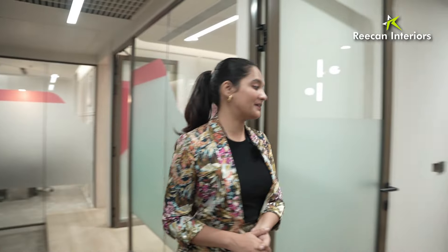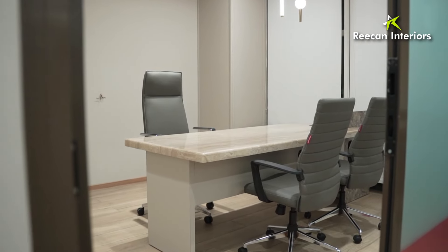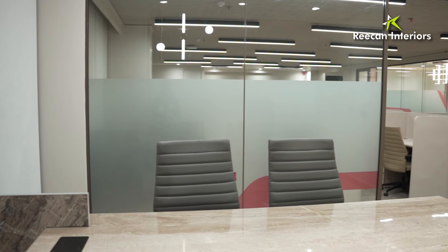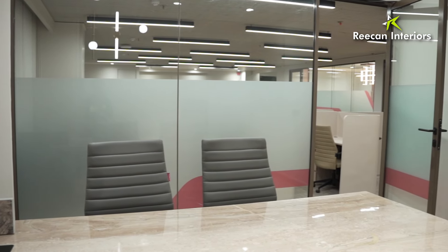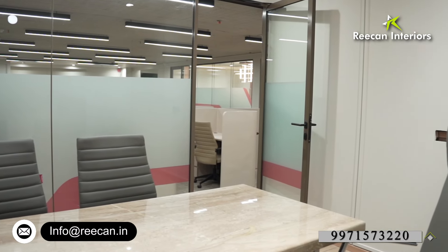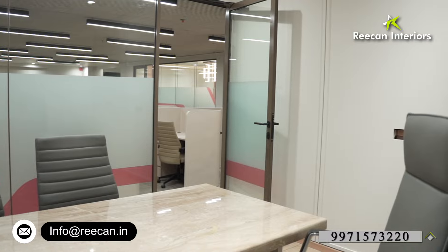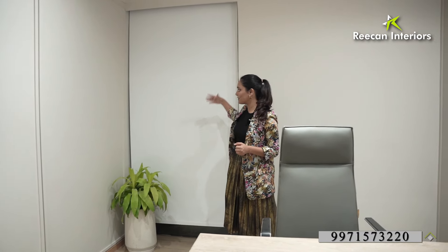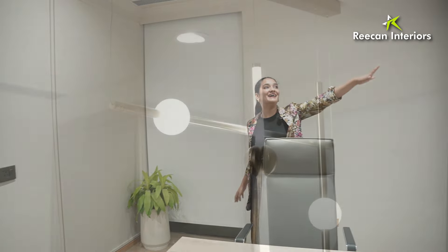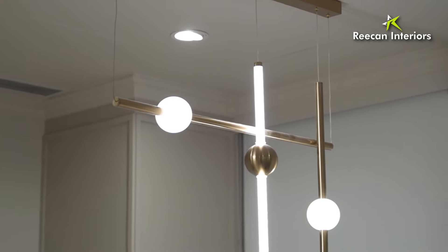Last but not least, we have our MD room. This room is slightly larger than the first room I showed you, but has similar features — the Italian marble table, leather chairs, soft close doors, and a lot of storage space. For natural lighting we have blinds, but during the daytime you can enjoy the natural light and the view. We have also added natural plants in the cabin, and we have a linear lights chandelier which is quite beautiful in the room as well.